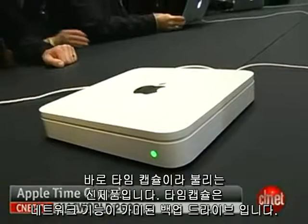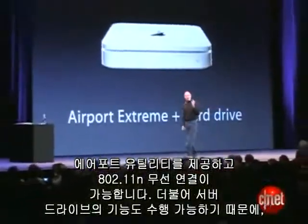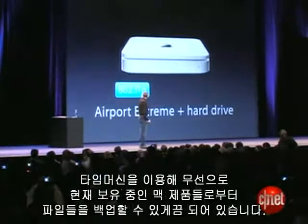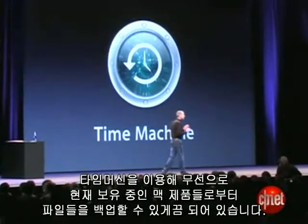Time Capsule is essentially a network-attached backup drive. It's a full Airport base station with 802.11n connectivity, plus a server-grade hard drive so that you can back up all of your files from all the Macs on your network using Time Machine wirelessly.